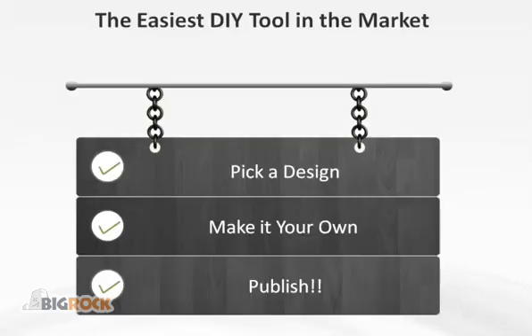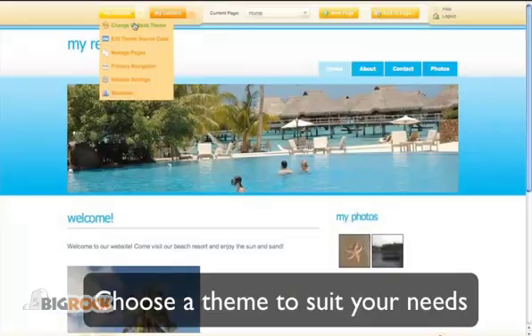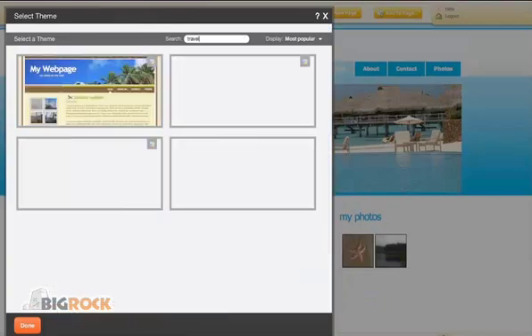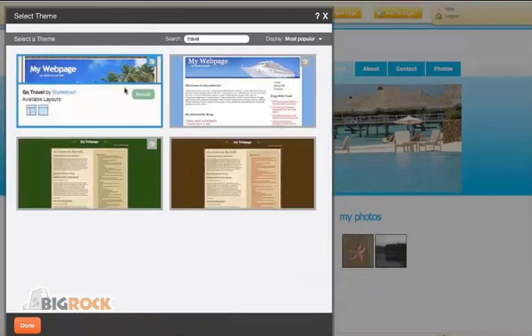It's as simple as one, two, three. Edit your website's design, choosing from the wide variety of templates, offering numerous different layouts.